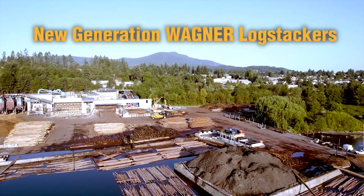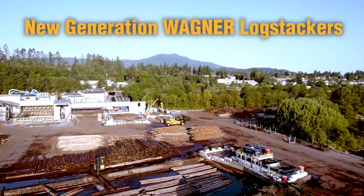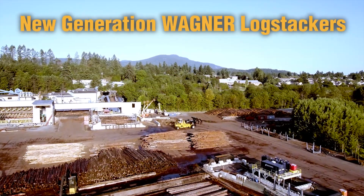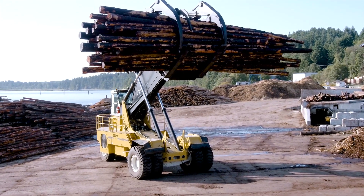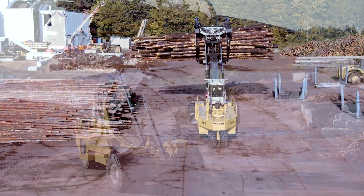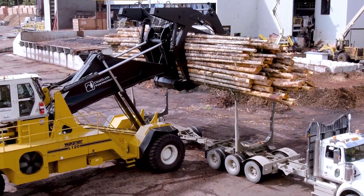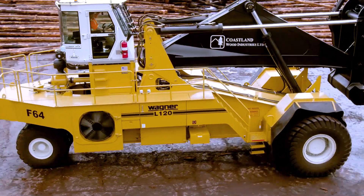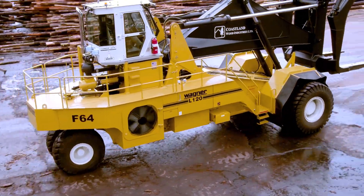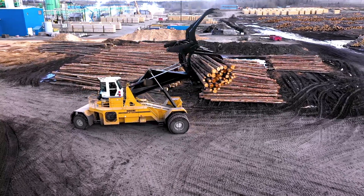It's the dawn of a new era. Wagner Forestry's log handling workhorse for over half a century is now available with a new game-changing design that retains the durability of the iconic log stacker while introducing modern features. Wagner's new generation L120 series of 60-ton capacity log stackers, available in both two and four-wheel drive, are the industry's best solution for handling large loads.